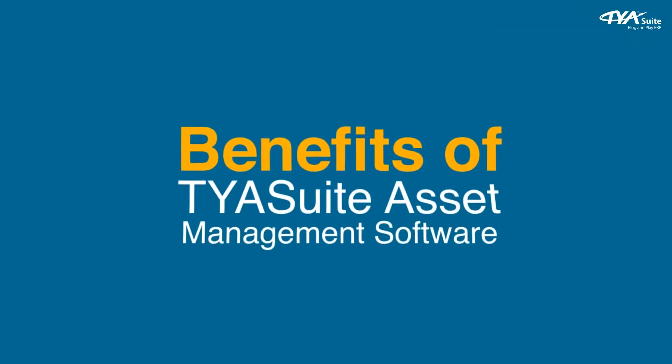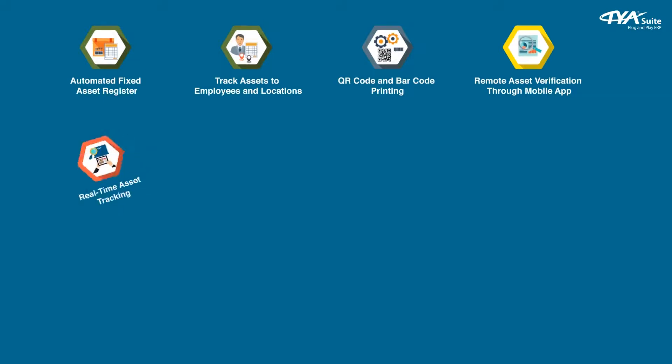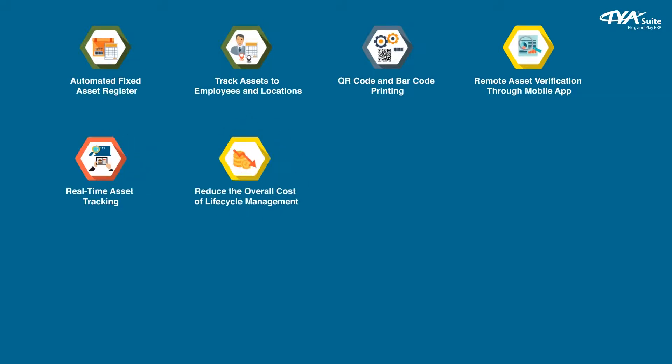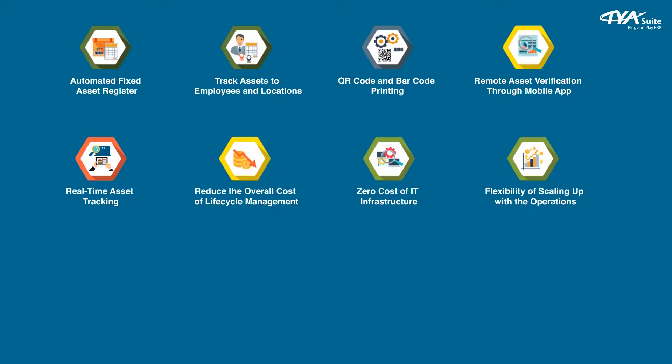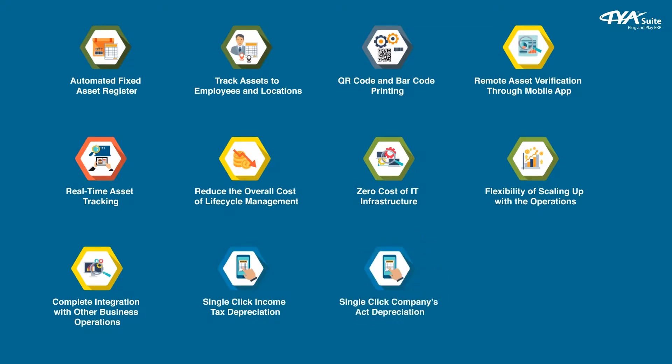Benefits of TYA Suit asset management software: automated fixed asset register, track assets to employees and locations, QR code and barcode printing, remote asset verification through mobile app, real-time asset tracking, reduced overall cost of lifecycle management, zero cost of IT infrastructure, flexibility of scaling up with operations, complete integration with other business operations, single-click income tax depreciation, single-click companies act depreciation, and many more.